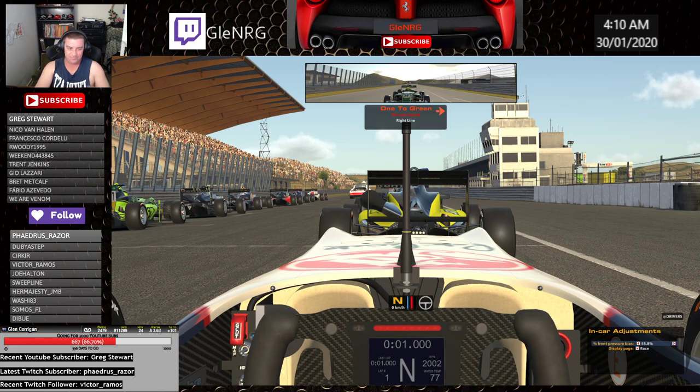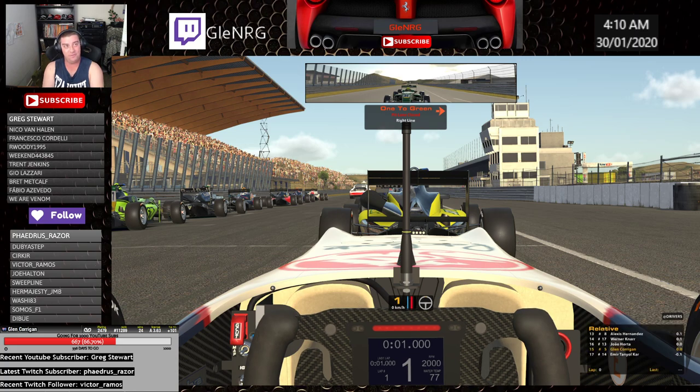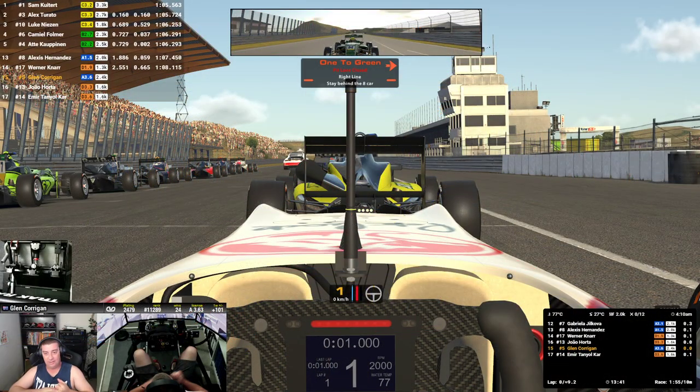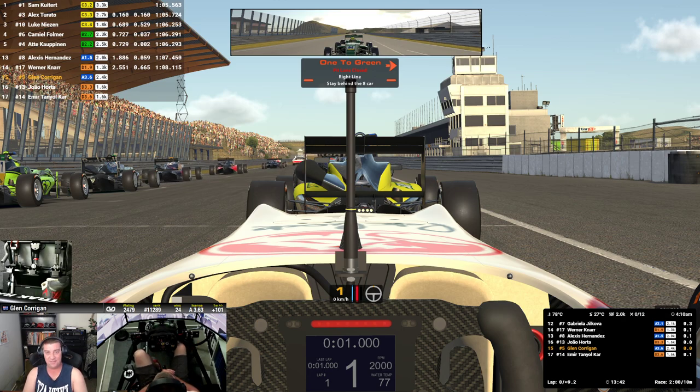Good luck everyone. The track temp is 27 Celsius, so I've got my brake bias to 55.8, which is the only thing you can change in our fixed setup.